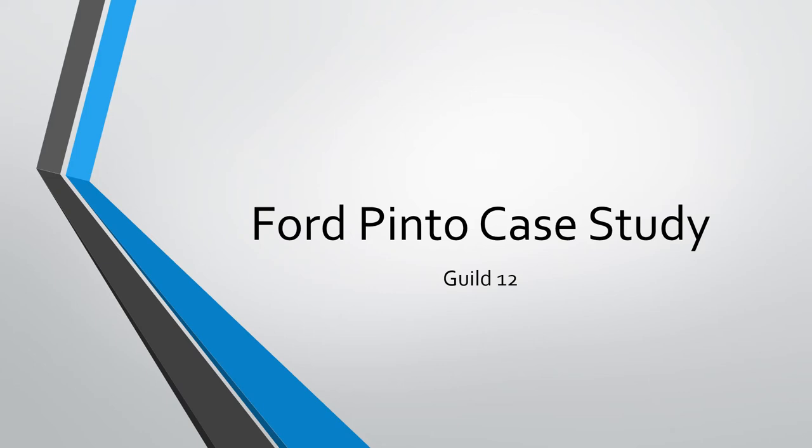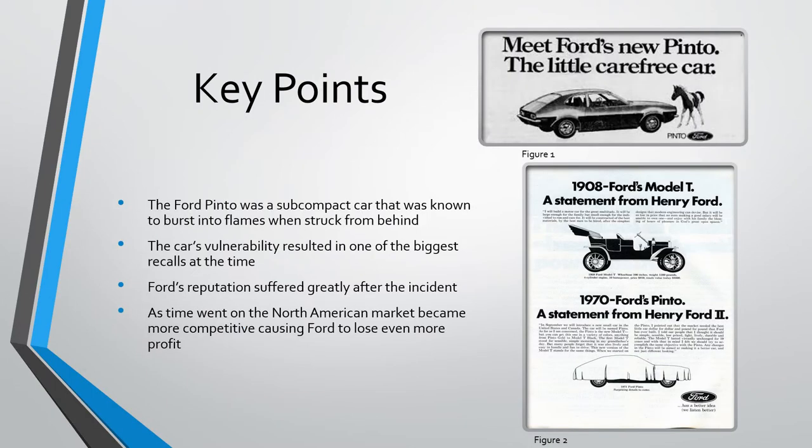Hello, we're Guild 12, and we'll be talking about the Ford Pinto. Companies like Volkswagen, Honda, and Toyota were finding success with their subcompact cars, and the president of Ford, Lee Iacocca, ordered that Ford should design and produce its own subcompact car, the Pinto.